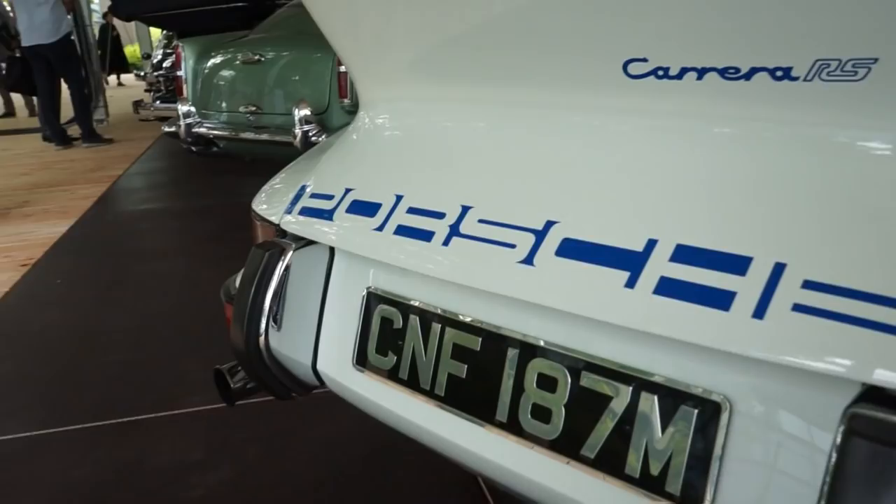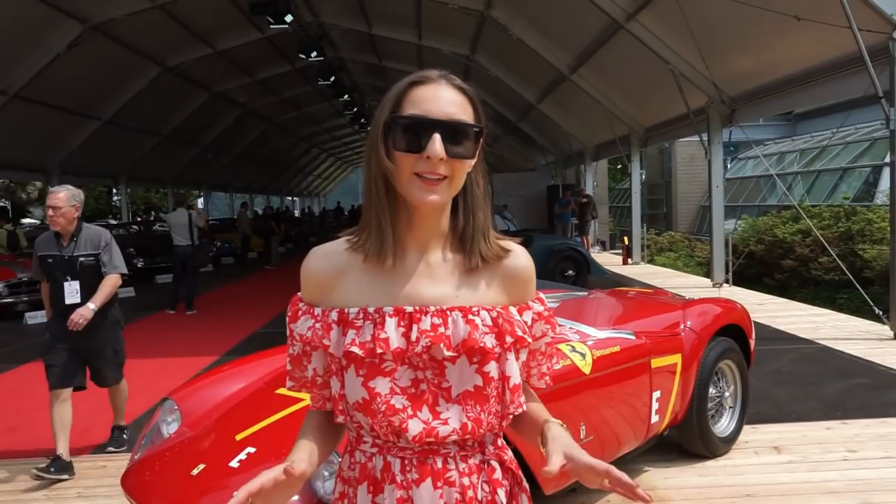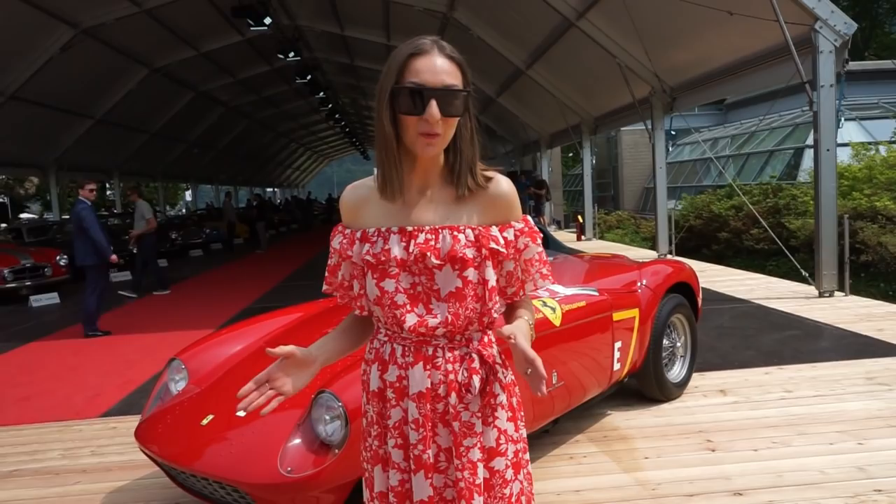Behind me there are just so many amazing cars that I really have to show you in the footage — there's so much, it's better to go into more detail. So let's go and I'll show you all of them.